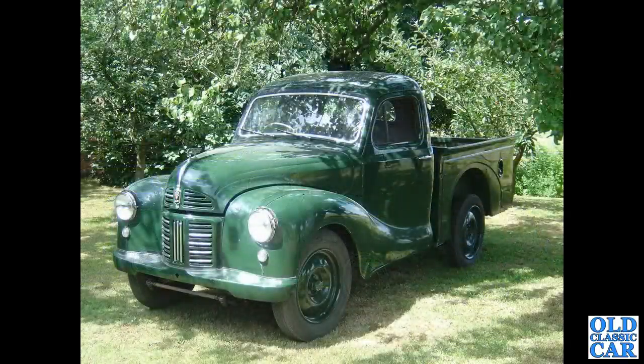Another A40 pickup, this one about 1953 or '54 — column change, but still with the removable rear spats, currently removed in this photograph.